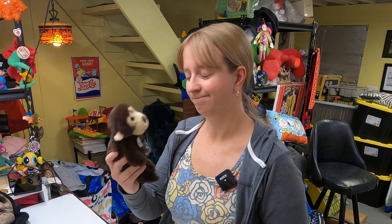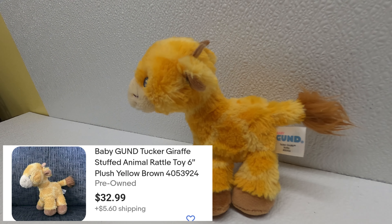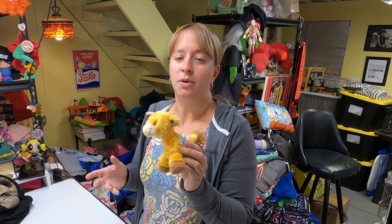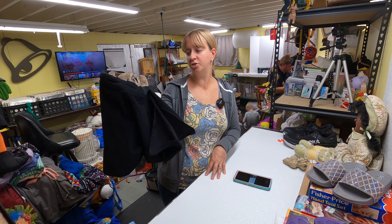Found a Tucker giraffe rattle plush — paid a dollar for it. No actual solds on this particular one but there's one listed for $33 right now, which seems like a lot. I've sold this character by Baby Gund before in different sizes and types of stuffed animals and that's kind of the going rate for the bigger ones, so I'll price mine a little cheaper. Baby stuffed animal giraffes seem to do really well.